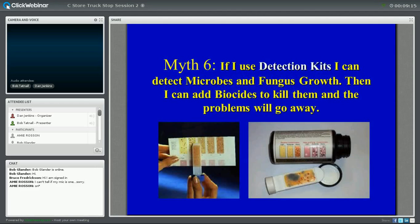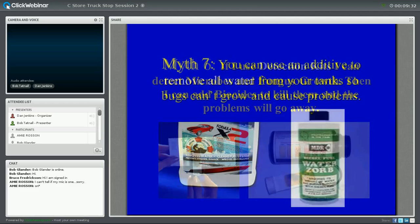Another marketing myth rampant in the C-store and truck stop industry: if you buy a detection kit, you can detect microbes and fungus growth, then add biocides to kill them and all your problems go away. And myth number seven: the final myth is how to get water out of the fuel tank. There are plenty of products at trade shows claiming they'll get water out of the tank, and if you get all the water out, you'll solve all your problems.